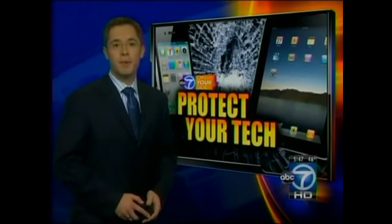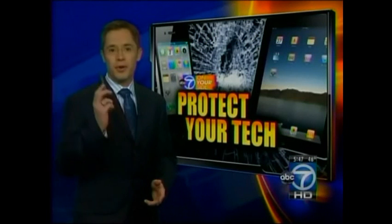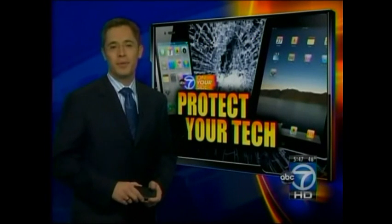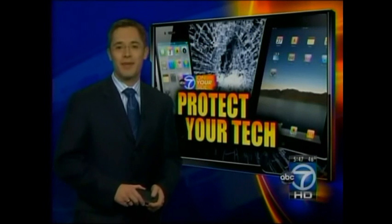The warranty folks say business people with company-issued devices and students tend to be the hardest on their tech toys, often because they didn't buy the device. I'm Chris Van Cleve, ABC 7 News.